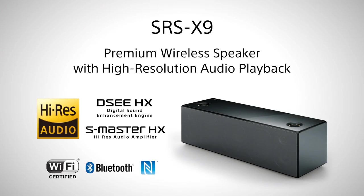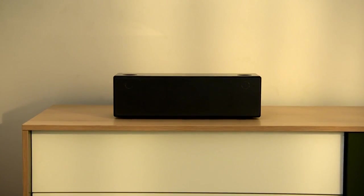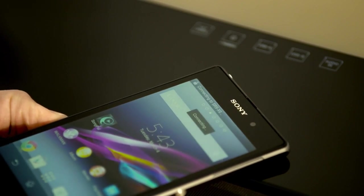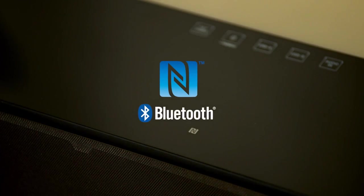Premium wireless speaker with high resolution audio playback — the SRS-X9. Wireless listening of music with a single touch of an NFC-enabled smartphone.